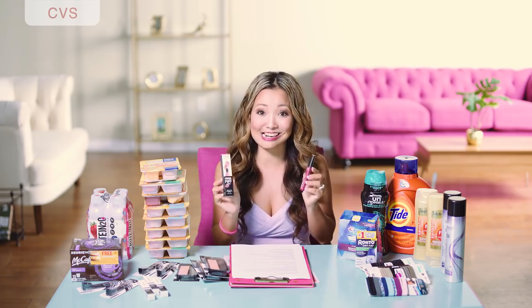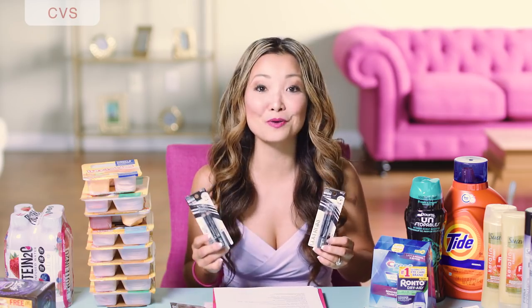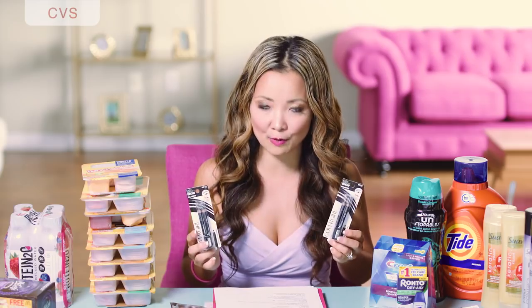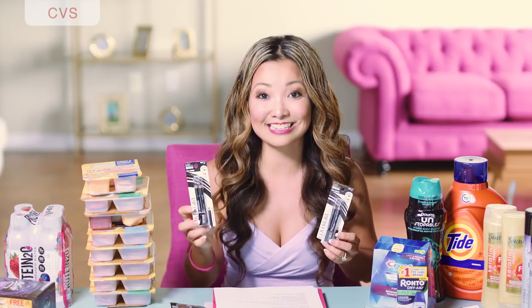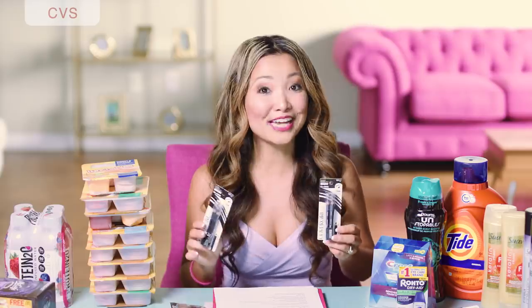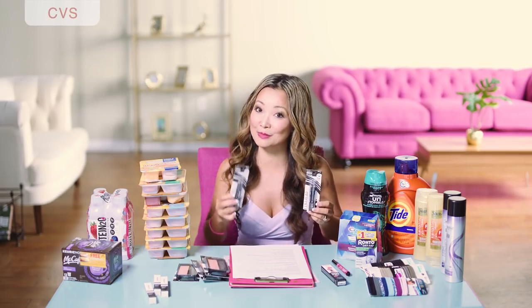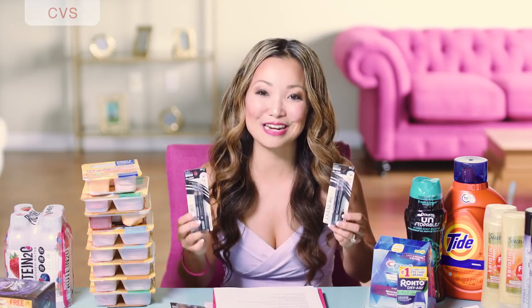Lastly at CVS, we can get more CoverGirl cosmetics for free. CoverGirl is on sale this week at CVS for buy two, get $5 back in Extra Bucks with a limit of one. The cheapest item in this promotion is the brow pencils — they come in a pack of two with a little pencil sharpener, starting around $4.79 at my store. You pick up two and use the $3 off CoverGirl eye makeup coupon, or the $3 off all CoverGirl makeup coupon. After the two coupons you leave the store paying $3.58 plus tax, but you get back $5 in Extra Bucks, making the final price free plus a $1.42 moneymaker.